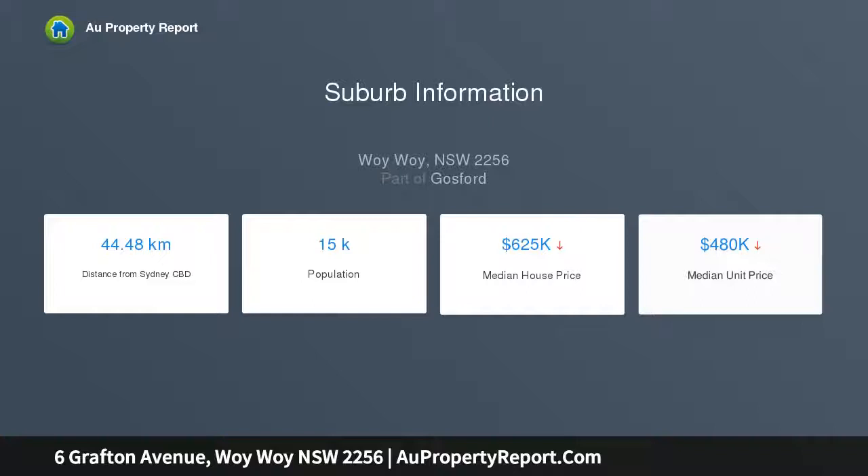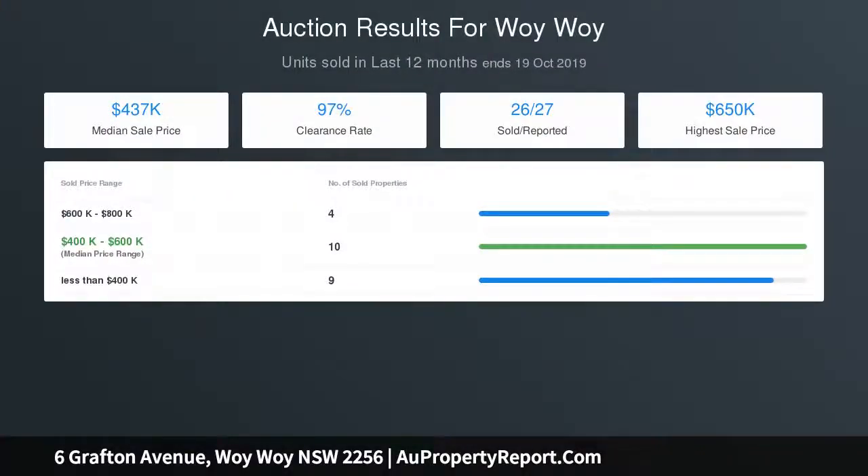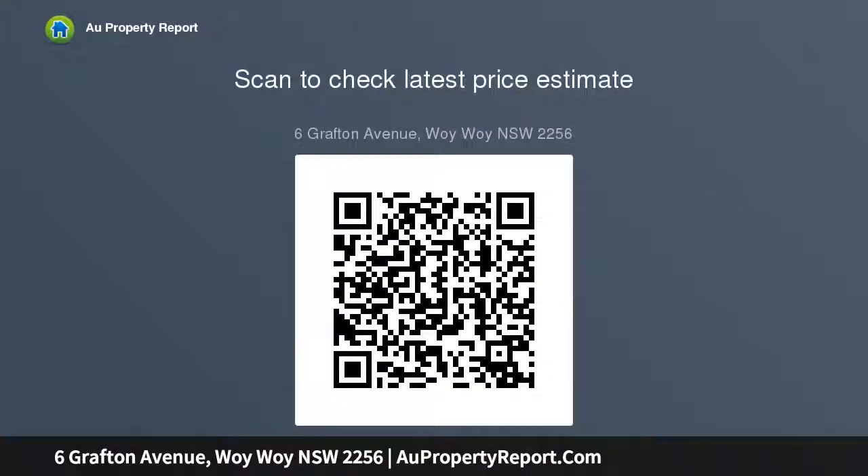Main house features a separate lounge, dining with spotlight window, recently replaced hot water system, ensuite to main bedroom, French doors to main courtyard, modern kitchen with black marble bench tops, flooding natural light throughout, split system air conditioning, internal laundry, polished floorboards, and a large rear deck perfect for entertaining.